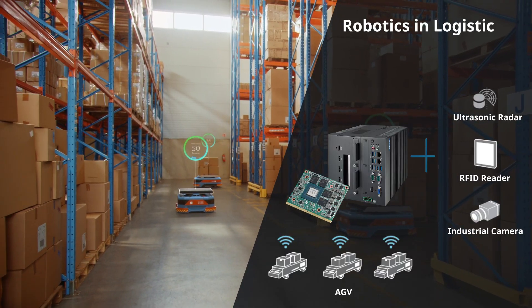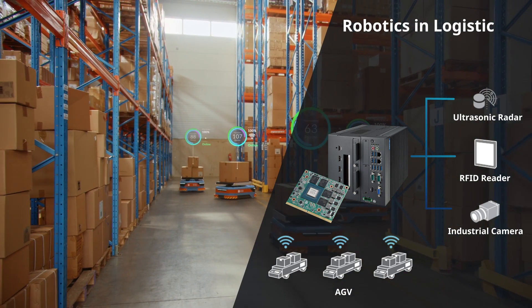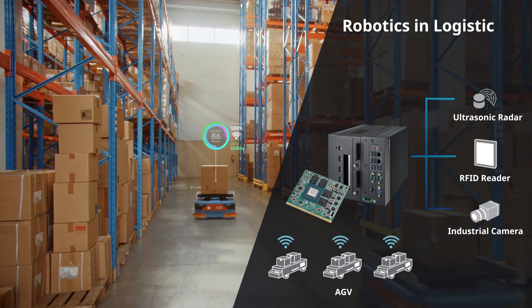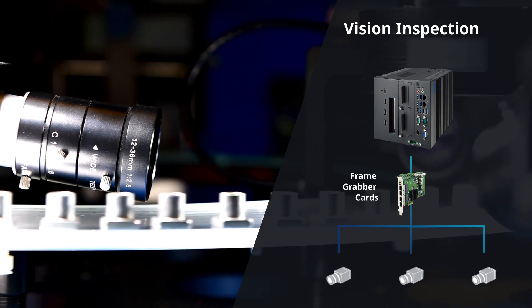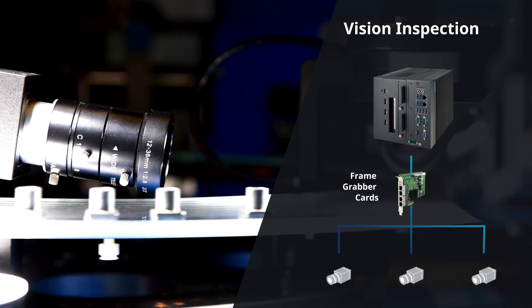When used as a solid station in the logistics system, its compact chassis, flexible expandability, and high performance provide enhanced functionality for operations in factories and heavy-duty applications. Additionally, when equipped with a frame grabber card, the edge AI system is able to connect with PoE cameras for vision inspection.